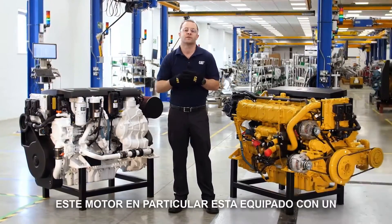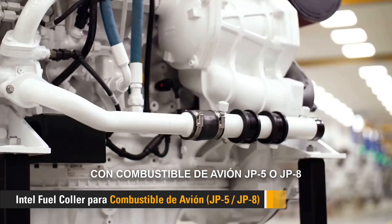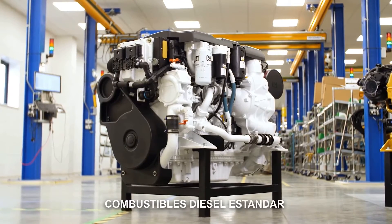This particular engine is outfitted with an inlet fuel cooler that enables the engine to run on jet fuels, JP5 or JP8. This is a feature for military applications, but is not required for standard diesel fuels.